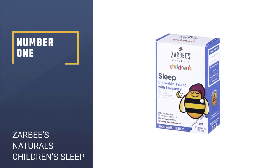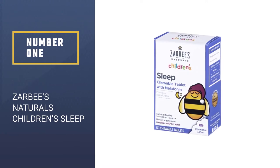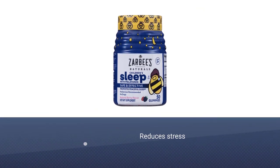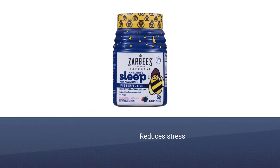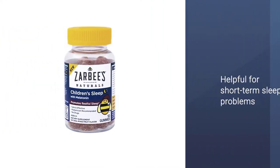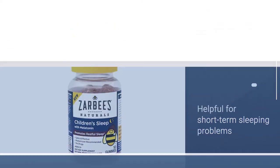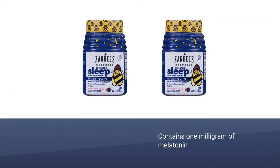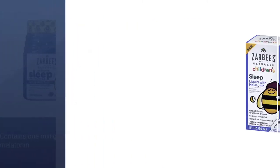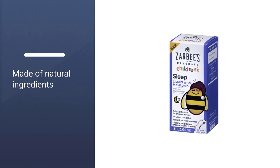Number 1: Zarbi's Naturals Children's Sleep. The American Academy of Pediatrics stresses taking caution when it comes to melatonin, due to the fact that the FDA doesn't monitor quality control of over-the-counter preparations. It can be helpful for short-term sleeping problems that are a result of stressors, travel, or a sudden change in routine. These Zarbi's supplements contain 1 milligram of melatonin and work best when taken 30 to 60 minutes before bedtime.